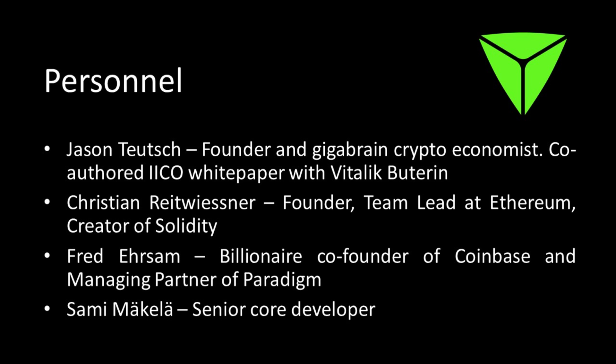Christian Reitwiessner is the co-founder. He's also a team lead at Ethereum and one of the creators of the Solidity programming language. He was a smart contract advisor at Slock.it and has been involved with Ethereum since very early on. He co-wrote the TrueBit white paper with Jason. Fred Ehrsam is also involved — he's the billionaire co-founder of Coinbase and managing partner of Paradigm. Fred called TrueBit a natural solution for scaling computation on Ethereum and is reputedly an early investor through his venture capital firm Polychain Capital.